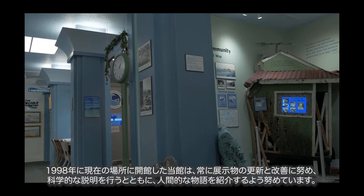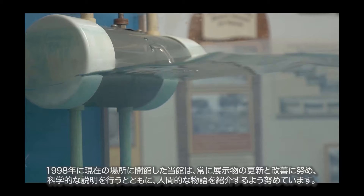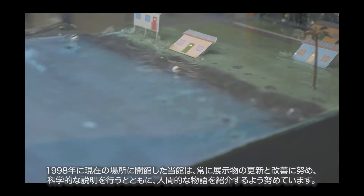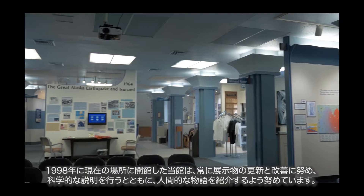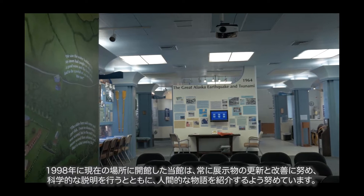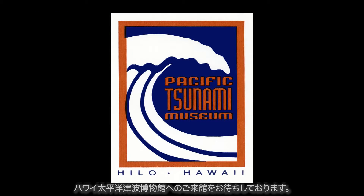The museum opened its doors at its current location in 1998 and continually works to update and improve its exhibits, striving to provide human stories combined with scientific explanation. Mahalo for visiting the Pacific Tsunami Museum.